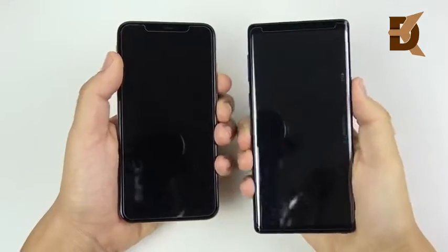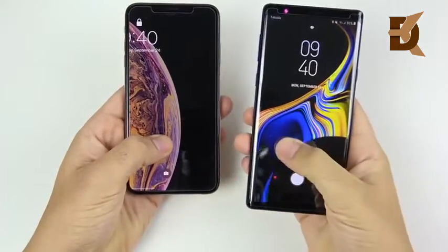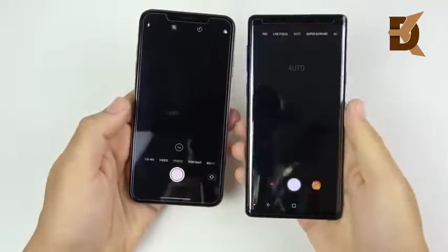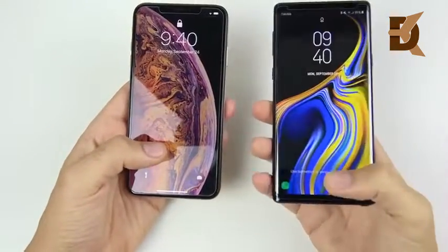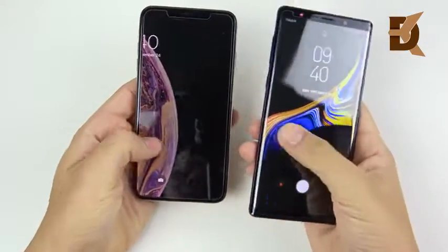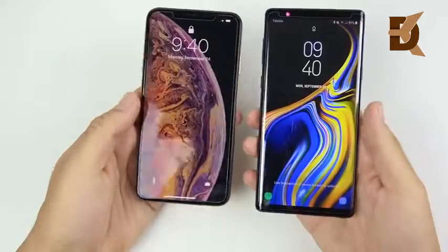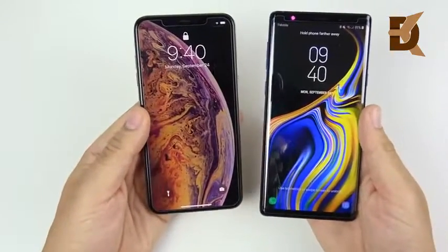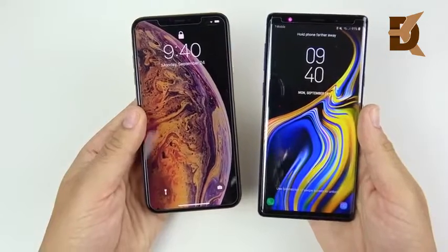Let's see which one can get into the camera from the lock screen first. Swiping on both — very close. The XS Max was slightly ahead for that camera launch. Testing again — still pretty close. There's no real big difference here; you're going to be able to get the shot at about the same time on either device. Both did well in that test.